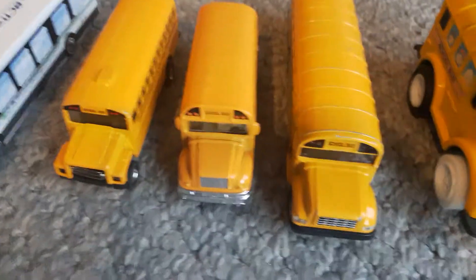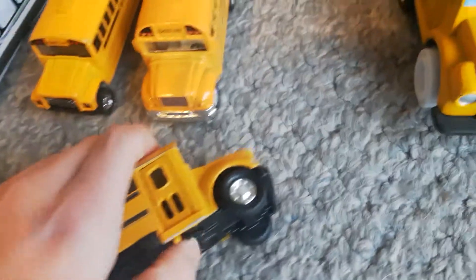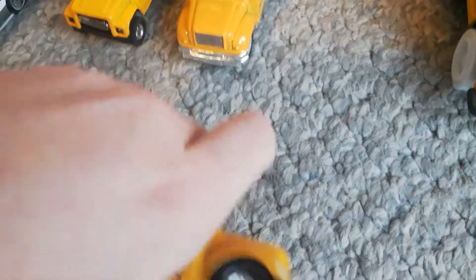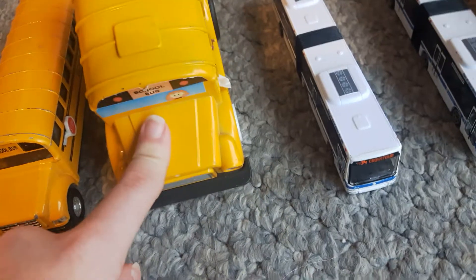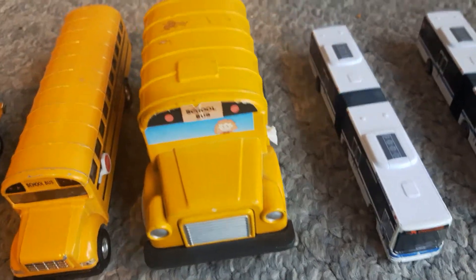Here are my school buses. I really like this one because the door can open and close. And the stop sign can come out like that to tell the cars to stop. This one I've had for a long time, that's why it's very weird looking, I guess.